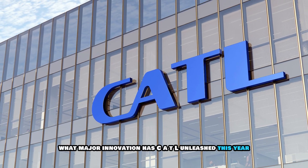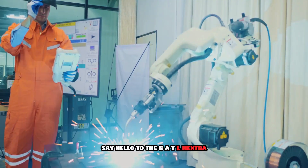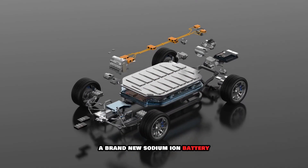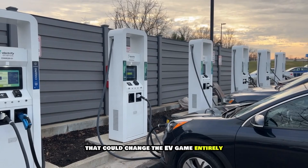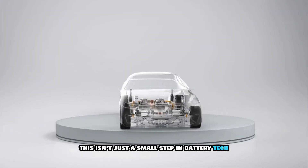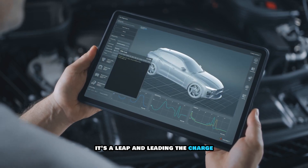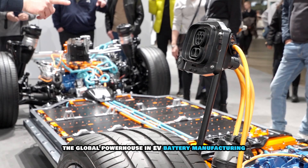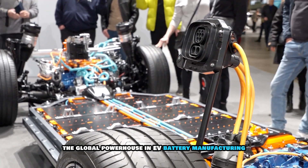What major innovation has CATL unleashed this year? Say hello to the CATL Naxtra, a brand new sodium-ion battery that could change the EV game entirely. This isn't just a small step in battery tech — it's a leap, and leading the charge is none other than CATL, the global powerhouse in EV battery manufacturing.